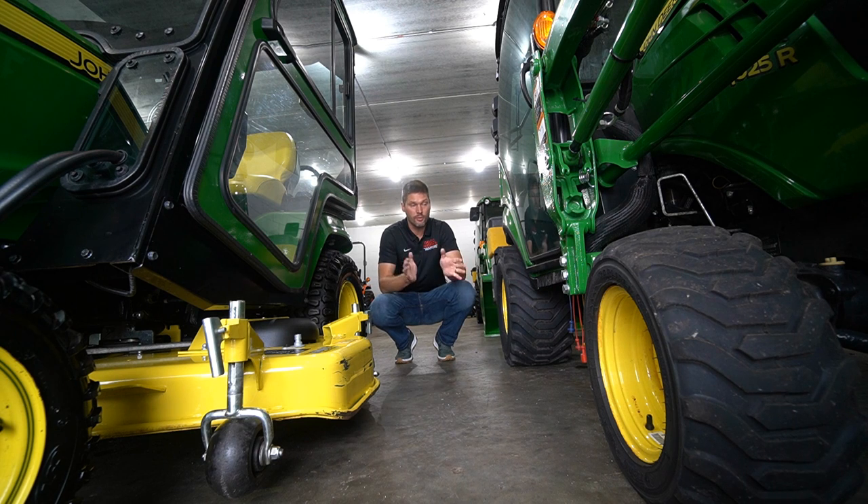Another big consideration is belly mowers — mid-mount mowers that go underneath the tractor between the front and rear tires. A lot of models can have those, primarily the smaller ones. If you're looking at subcompacts and smaller compacts, as you start to get into the larger compacts that option really thins out. Your 1 Series, BX, B Series, and 2 Series are where that's available; the 3 Series and L Series is where it starts to fade out. The larger you go, the fewer options you'll have for mid-mount mowers. On the flip side, pretty much any subcompact or compact tractor will have a three-point hitch and rear PTO, so you can always put a finish mower on the back.